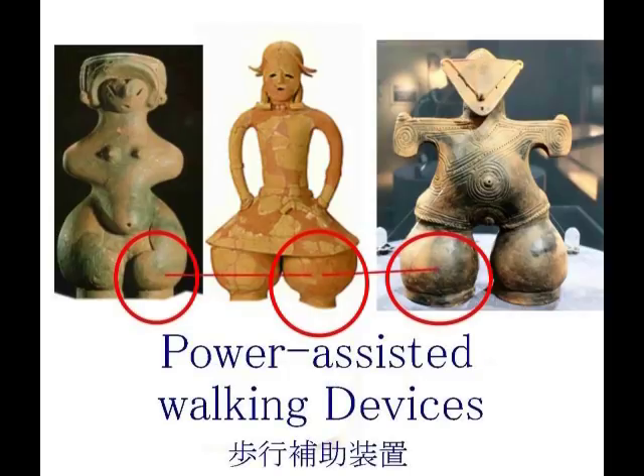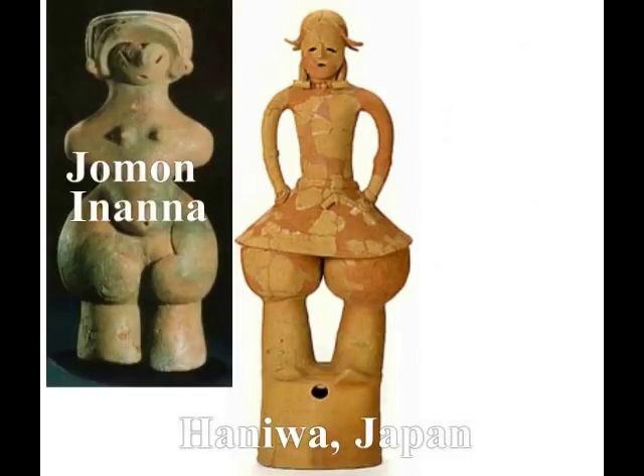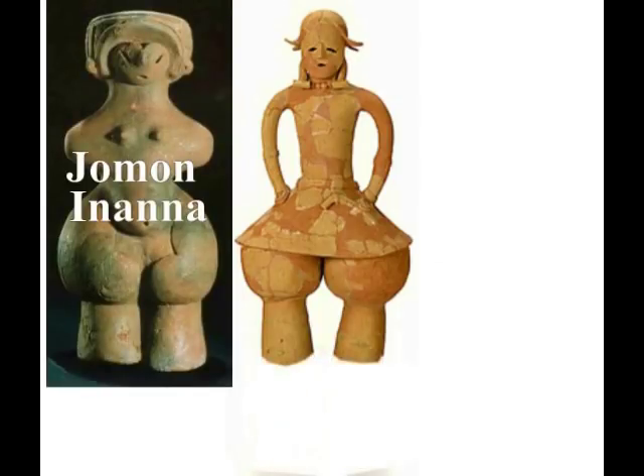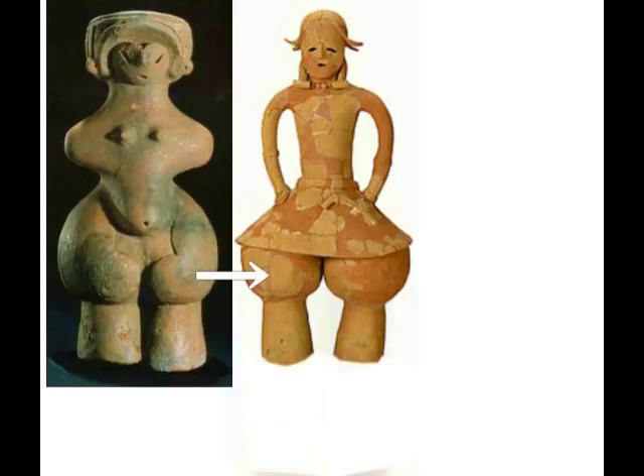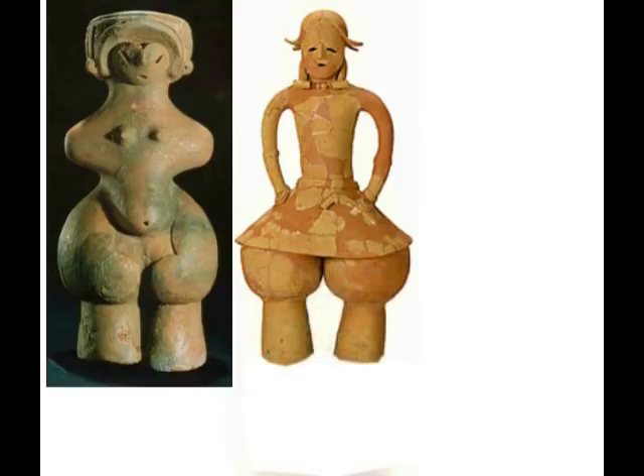古代の神々はこのように歩行補助装置を身につけていた、ということになります。もう一つ、ここが重要ですから繰り返してみます。中央がハニワです。そして縄文イナンナ。そして比べてみますと、同じなんですね。やはりポコンと膨らんだ部分に動力装置が入っている、というのを私は考えています。 (Ancient gods wore walking-assist devices like this. One more point — this is important so let me repeat it. The center is a Haniwa. And Jomon Inanna. When you compare them, they are the same. I believe a power unit is housed in the bulging protruding portion.)